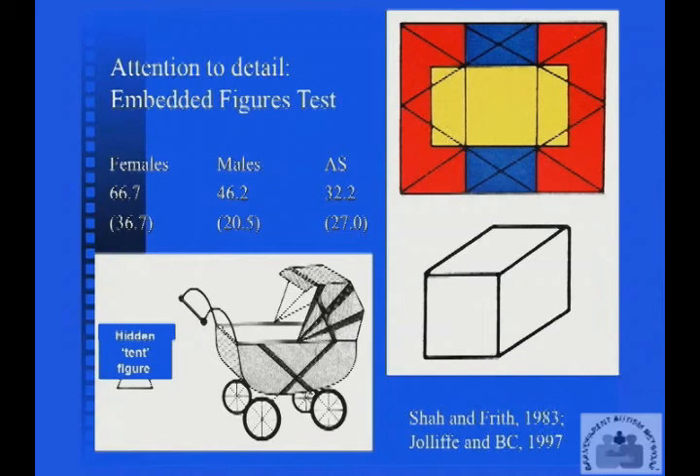The point about this test is it's a timed test, and you're looking to see how quickly the person can find the target shape. Looking at the results, the average number of seconds to find the target: women are taking about 66 seconds, men are taking about 46 seconds — so they're faster. But people on the autistic spectrum are even quicker, taking only about 32 seconds. So on a test of attention to detail, we're finding people on the autistic spectrum, despite their disability, are actually doing better than the control group.